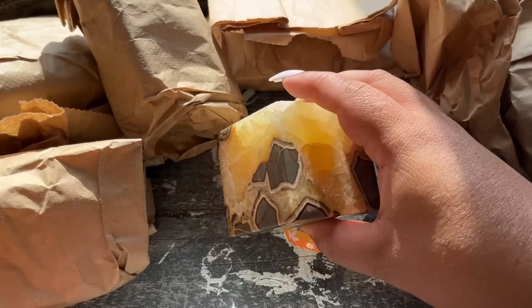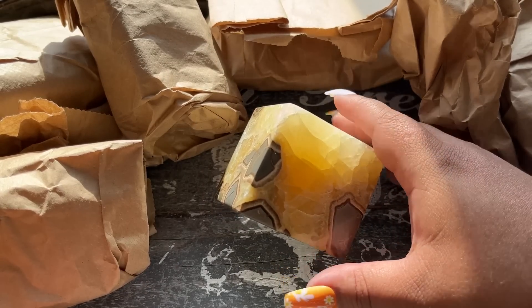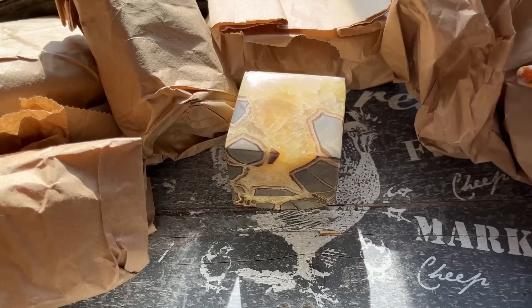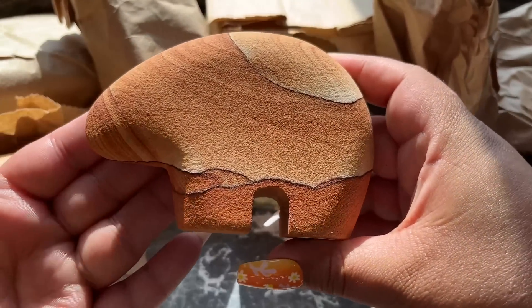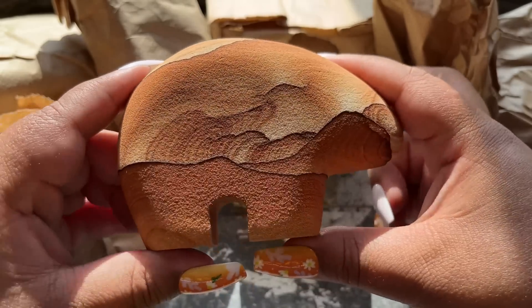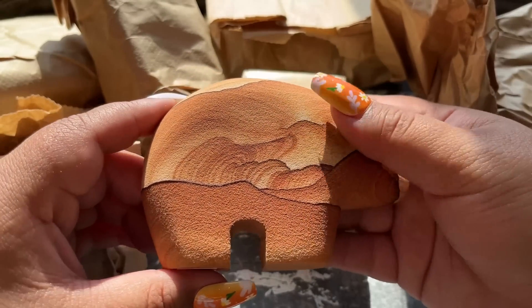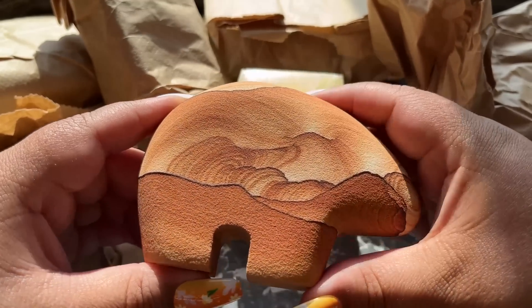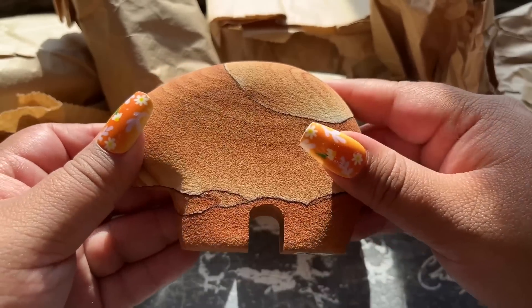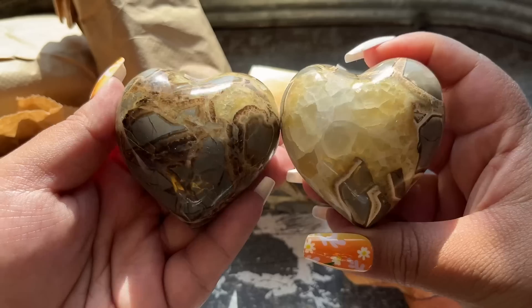I usually don't like septarian - it kind of gives me weird vibes - but I thought this one was absolutely beautiful. It's one of those cubes that stands on its side. And this one was one of my favorites - this is sandstone, a really rough material, also from Utah. Look at how beautiful that is - it looks like a mountain landscape. I love the dry texture; some spheres are super high polished with a smooth texture but I think what makes this material special is the dry texture.